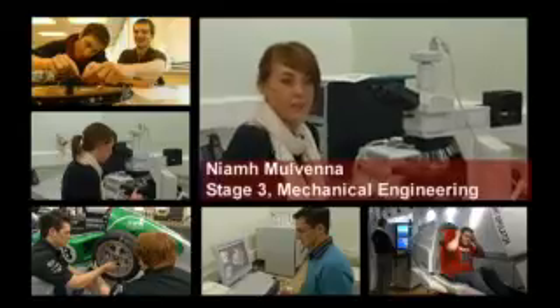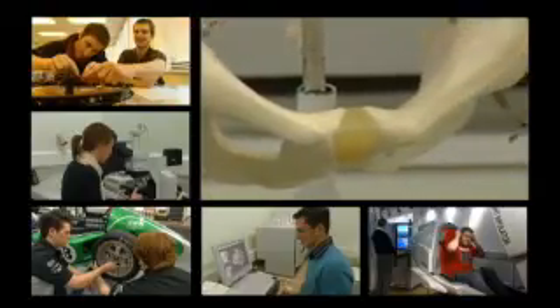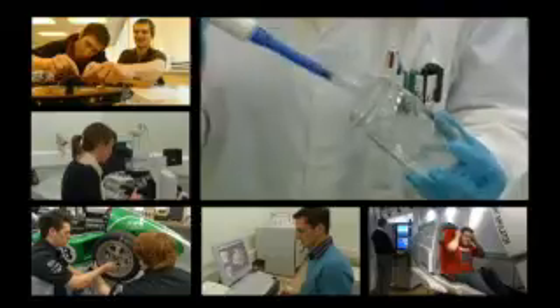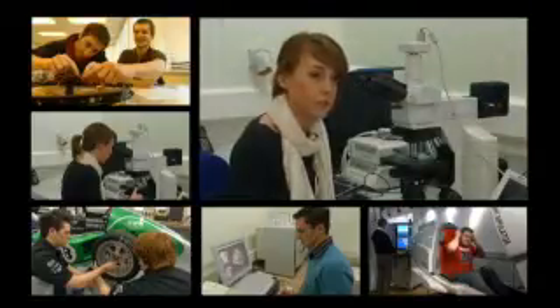There is much more to mechanical engineering than the designing of racing cars. Some students choose projects where they use their engineering knowledge to help the medical profession. This includes things like working on the design for new artificial hip joints and the development of new ways to mend broken bones.